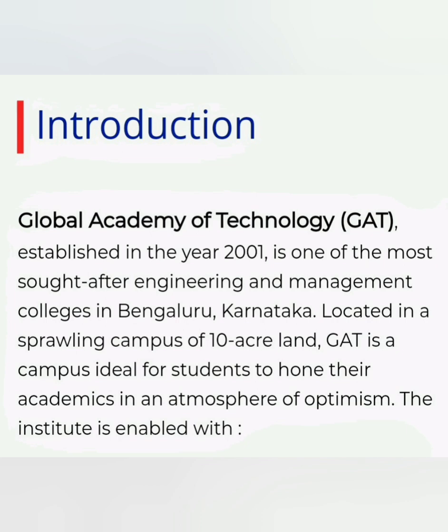This college started in 2001 and it is located on Mysore Road. It has a very good green campus of 10 acres, which is a great ideal environment for students to indulge in good academics as well as facilities.